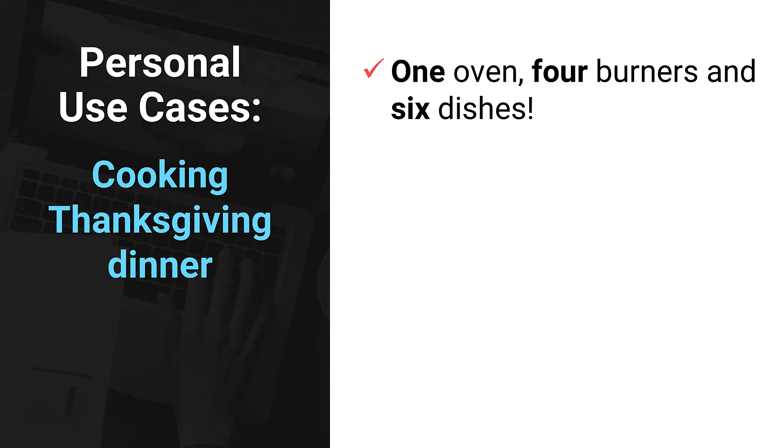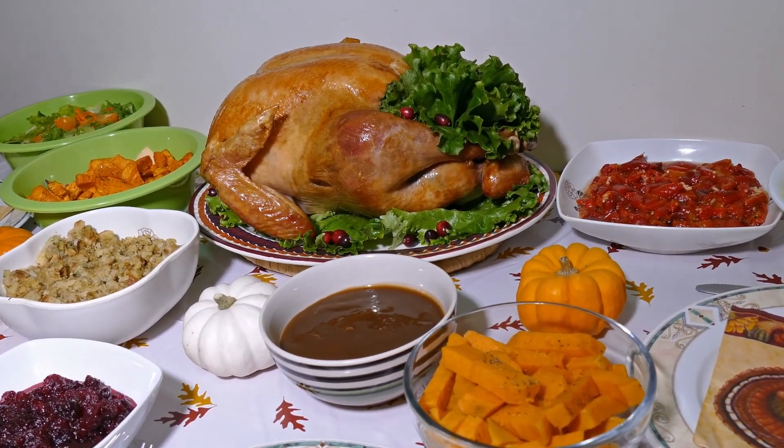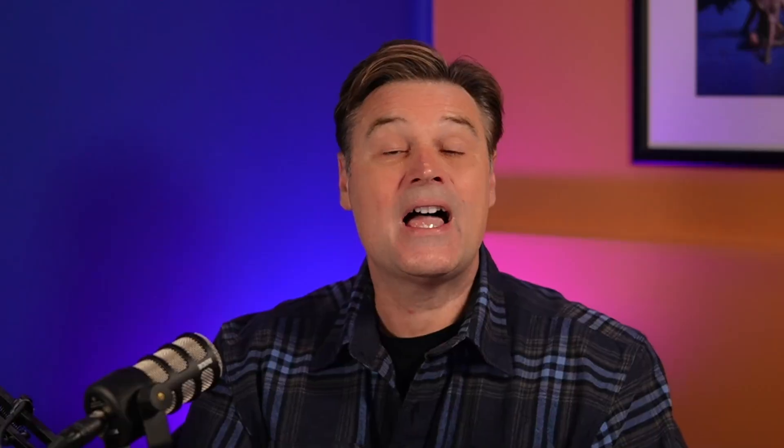Another example: let's say you're cooking Thanksgiving dinner. One oven, four burners, six dishes. ChatGPT can create a step-by-step cooking schedule to coordinate everything so it's all done and ready to serve at the same time. And yes, I've personally used it for this purpose. It's magic.